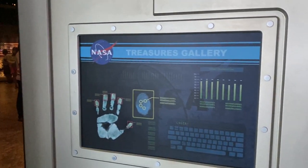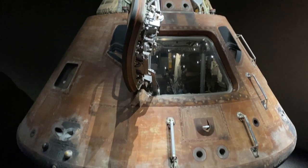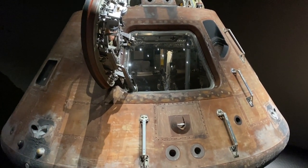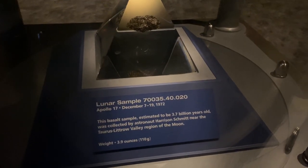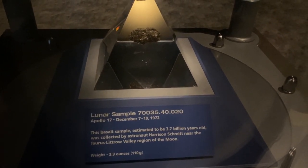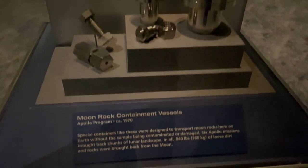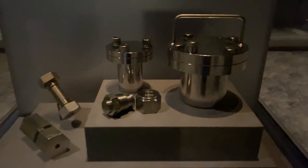Now we're heading into what I believe is called the Treasures Gallery. Here's the actual Apollo 14 capsule that was rescued after splashdown — it's nicknamed Kitty Hawk. Here's a look at an actual lunar sample taken from the Apollo 17 mission. And if you were ever wondering how they get samples from the moon back to Earth, here are some moon rock containment vessels — they must put them in here to preserve them for their flight home.